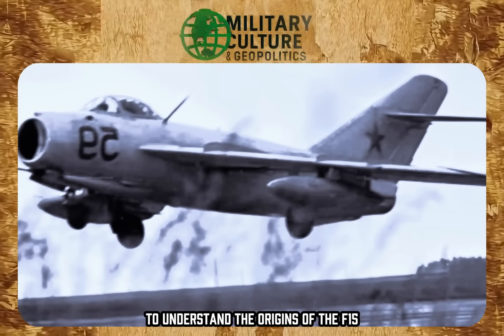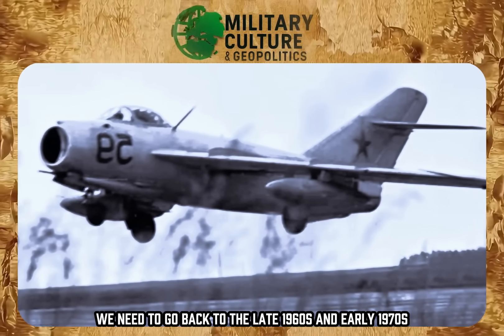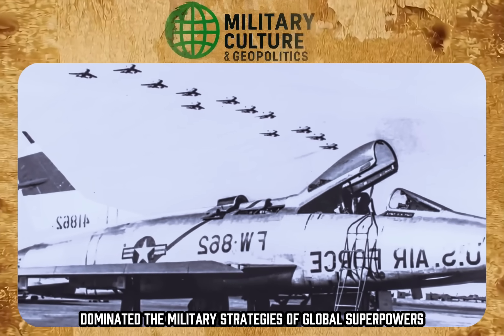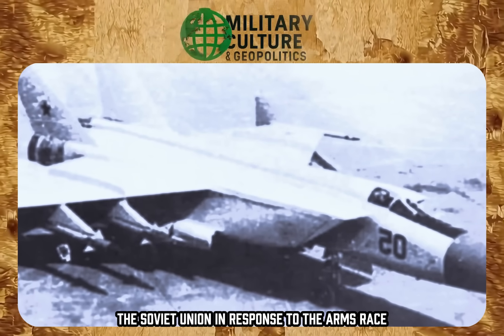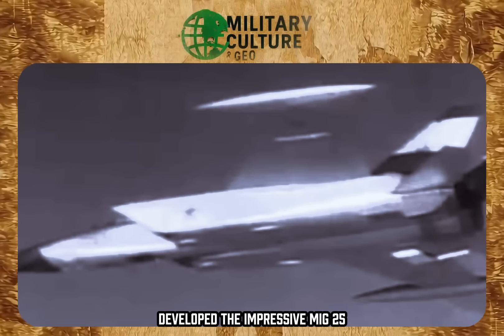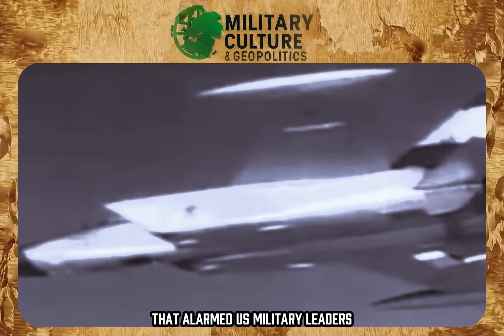To understand the origins of the F-15, we need to go back to the late 1960s and early 1970s, a time when Cold War tensions dominated the military strategies of global superpowers. The Soviet Union, in response to the arms race, developed the impressive MiG-25, a fighter with astonishing speed and altitude that alarmed US military leaders.